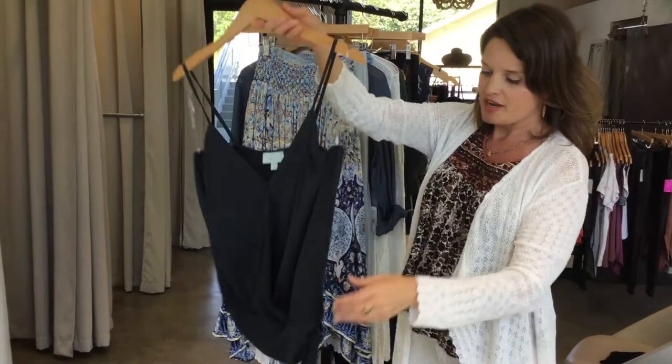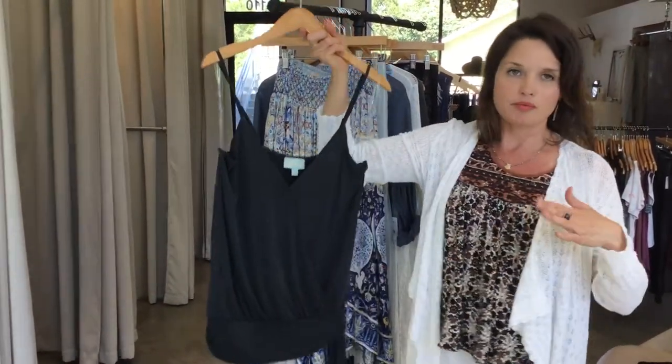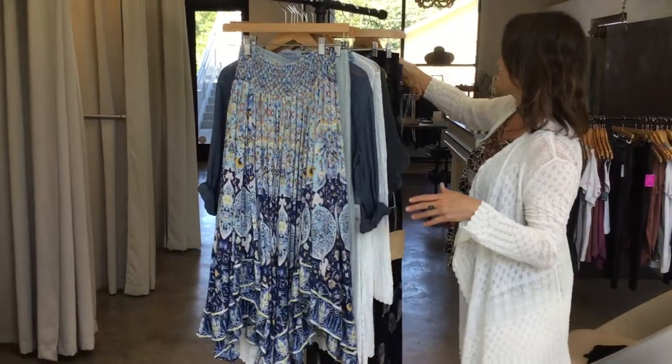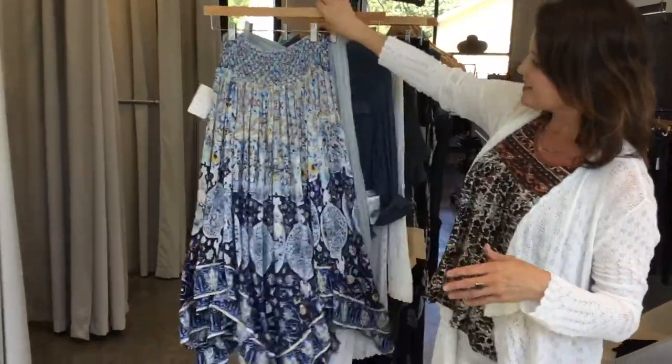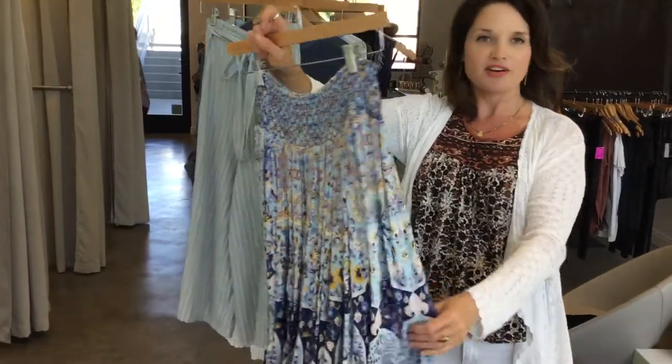This top is really flattering — we have these in extra small through large. We love her stuff. I posted this on Instagram as the quintessential boho skirt for the summer in Sebastopol — it is just so cute.